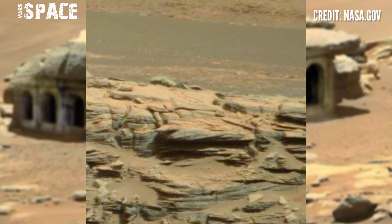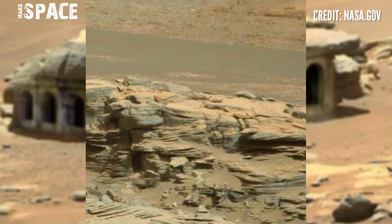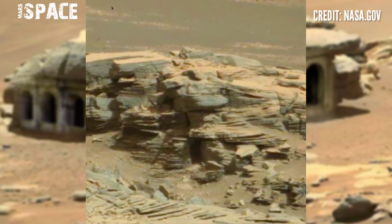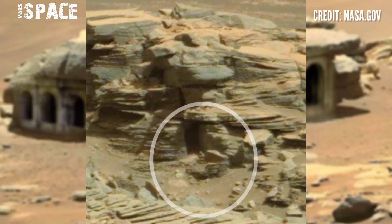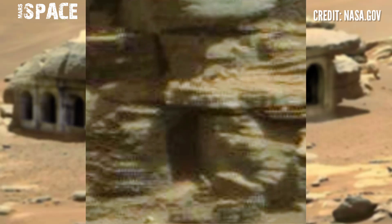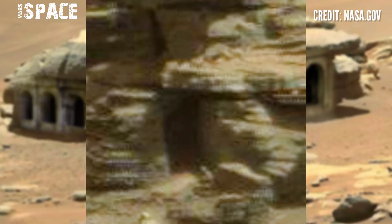Here, Curiosity captured many amazing discoveries. Watch this one close up — you can see a structure that looks like a figure, possibly a living thing, with possible motion. And on the backside is a house-shaped structure.